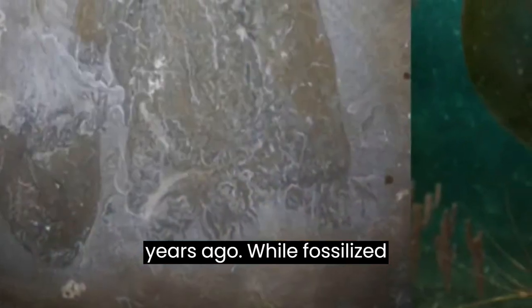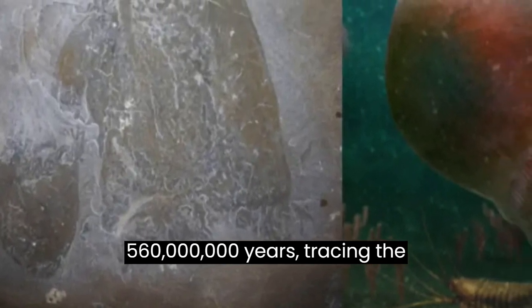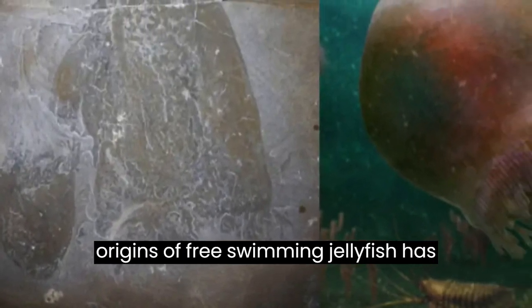While fossilized polyps have been found dating back 560 million years, tracing the origins of free-swimming jellyfish has been challenging.